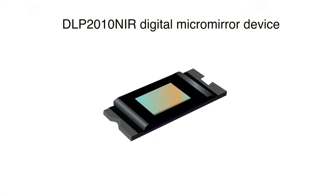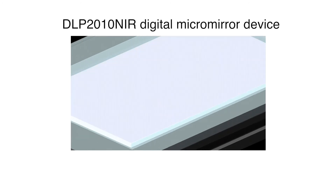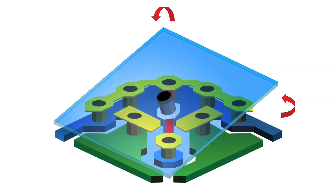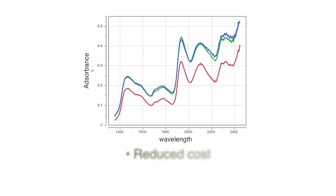The new DLP 2010 NIR digital micromirror device is a programmable MEMS solution that leverages the latest DLP 5.4 micron pixel for high optical resolution in a smaller form factor. The accurate programmable patterns enabled by DLP displace the industry standard InGaAs array detectors, thereby reducing the cost and the size for your compact NIR sensing solutions.